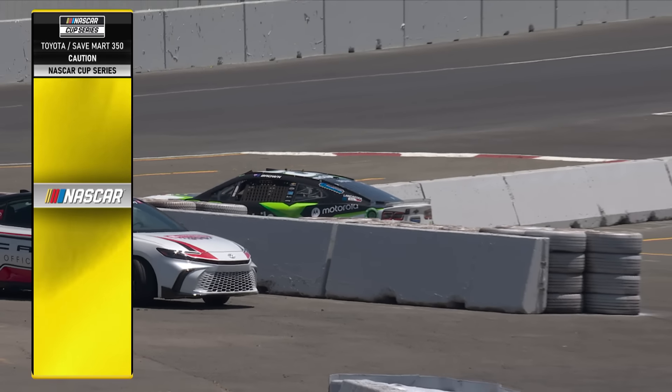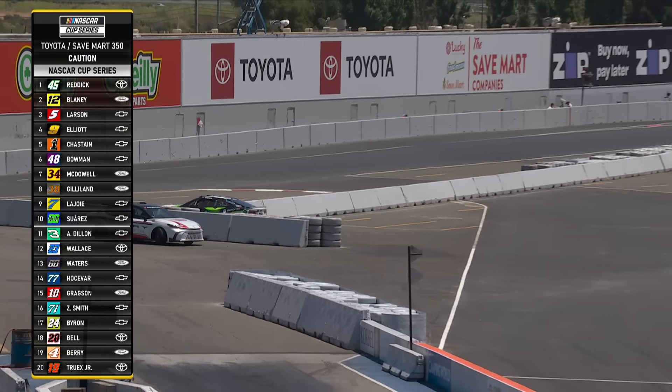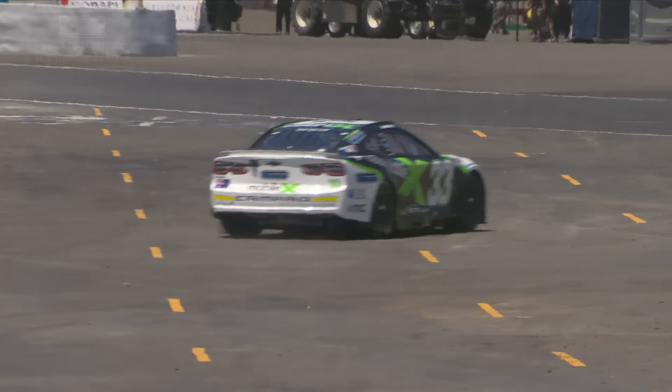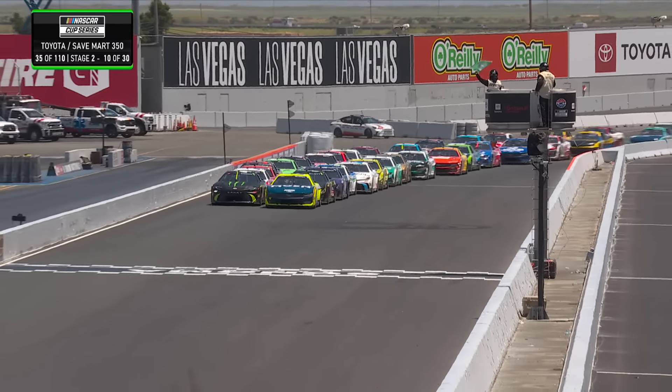Will Brown is off the course — it looks like he's parked in the barrier, and now he'll pull over. That's a shame — parked off track. A lot of pressure from that second row.